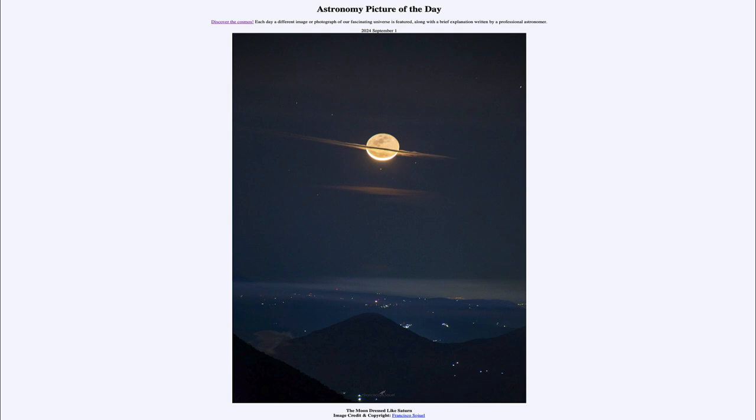So that was our picture of the day for September 1st of 2024. It was titled The Moon Dressed Like Saturn. We'll be back again tomorrow for the next picture, previewed to be Whole Flower. So we'll see what that is about tomorrow. And until then, have a great day, everyone. I will see you in class.